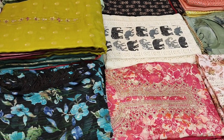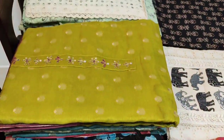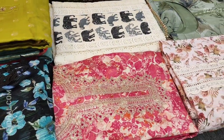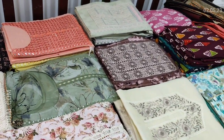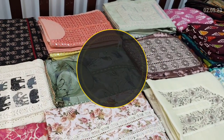Hello viewers, welcome to Neidhal Online. Today we are going to see 18 designs in designer, regular, and fancy dress materials, price ranging from 799 to 2399. All these products will be available on our website neidhal.com from 12 noon onwards. You can place your order directly from our website and we do free shipping all over India.